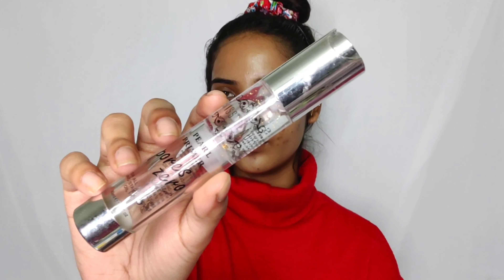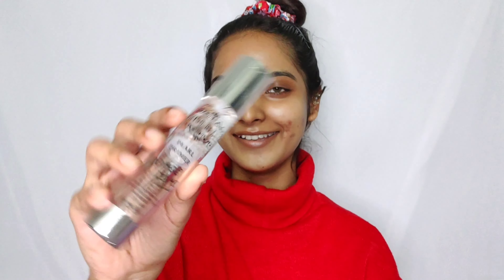Starting off with the clean makeup, I'm using the Swiss Beauty Pore Zero primer. You can use any primer that you like.